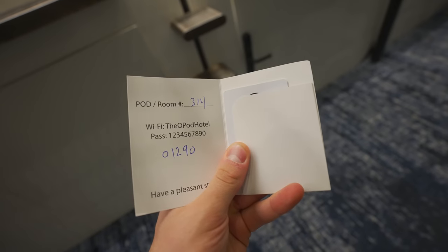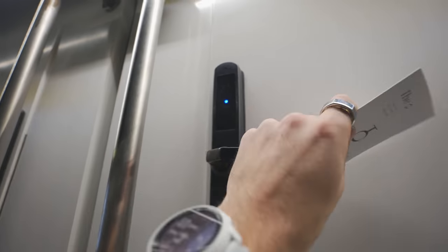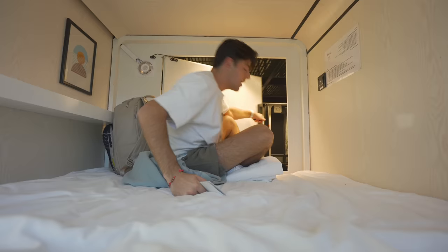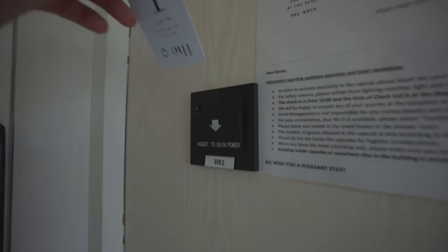Room number 314. Just scan your card like you do at a hotel. This is a capsule hotel — it's my first time. I'm effectively in a human dog kennel. Let's get some power in this — insert to gain power. It's really not even that small. I did accidentally book a double room, so it's hella spacious in here and I've got room for a guest.